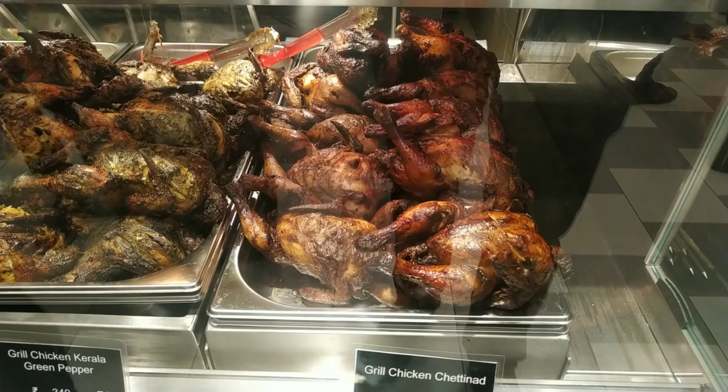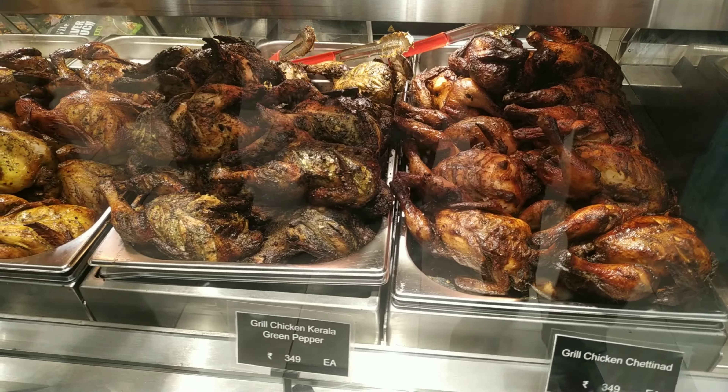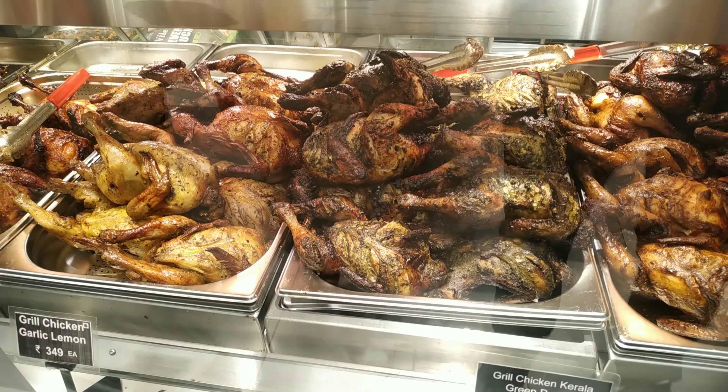We have grilled chicken. This is $349 per each. They are looking delicious.